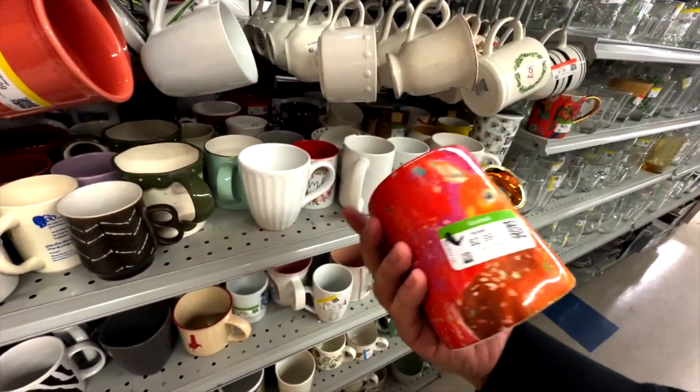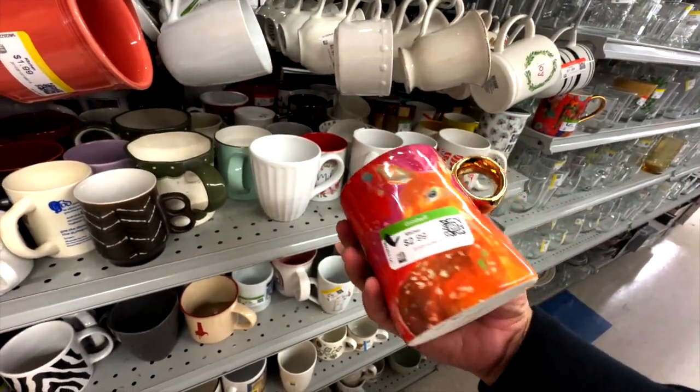Oh! This is also Anthropologie — this is the deer. Nice.